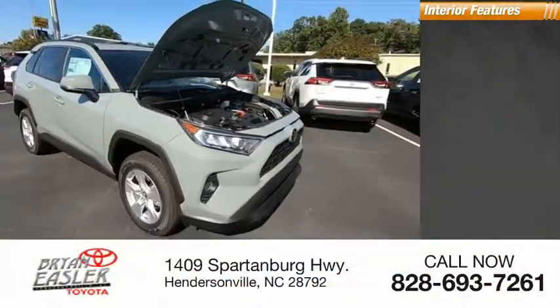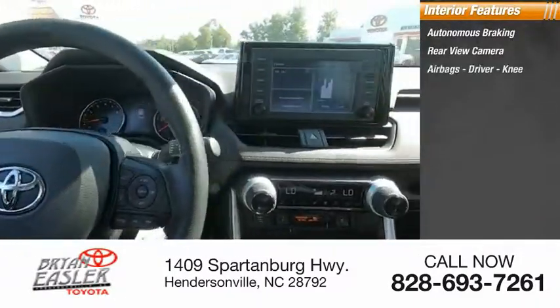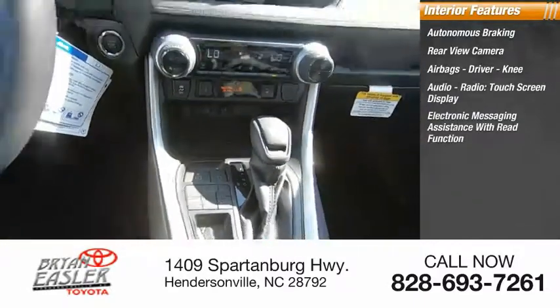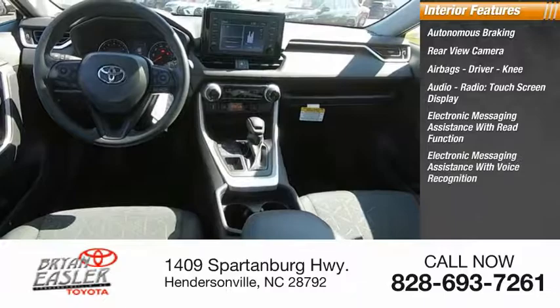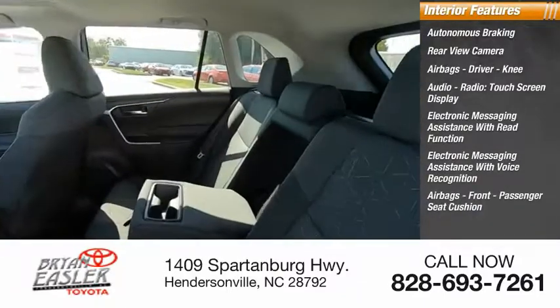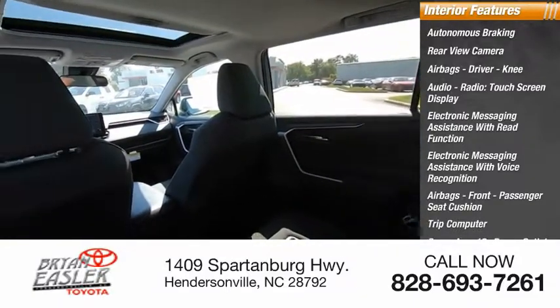Inside you'll find autonomous braking, rear view camera, airbags, driver and knee airbags, audio radio, touchscreen display, electronic messaging assistance with read function and voice recognition, front passenger seat cushion airbags, trip computer, cargo area 12-volt power outlet, and child safety locks.